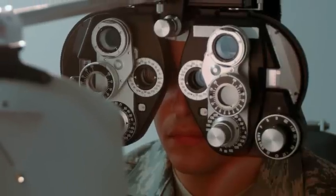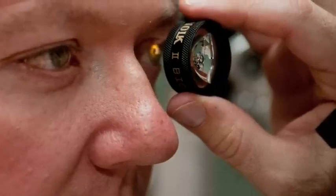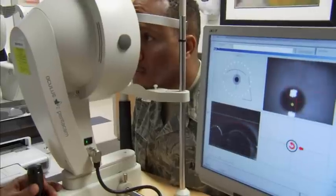We contribute to the Air Force Aviation and Warfighter Refractive Surgery Program by identifying potential candidates and educating them about their refractive surgery options. We also provide pre- and post-operative examination assistance and track the patient's progress after refractive surgery.